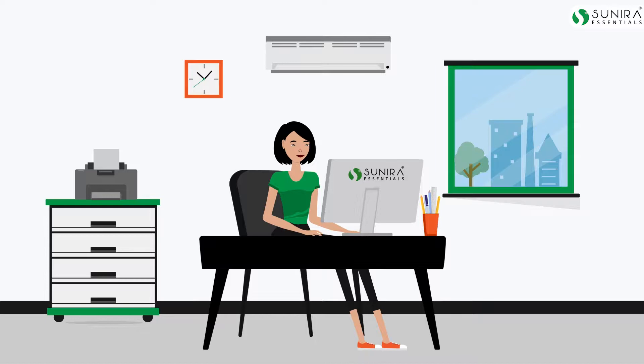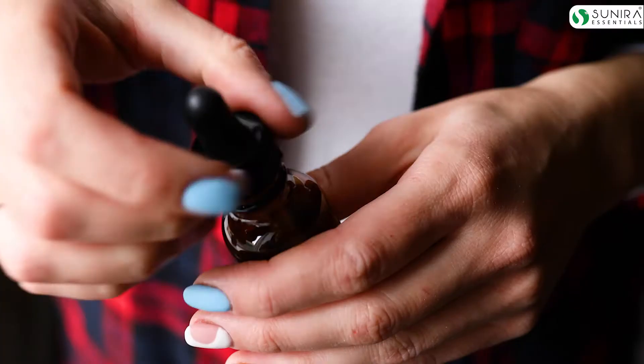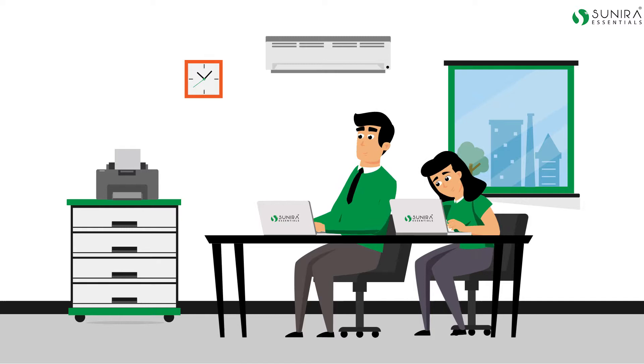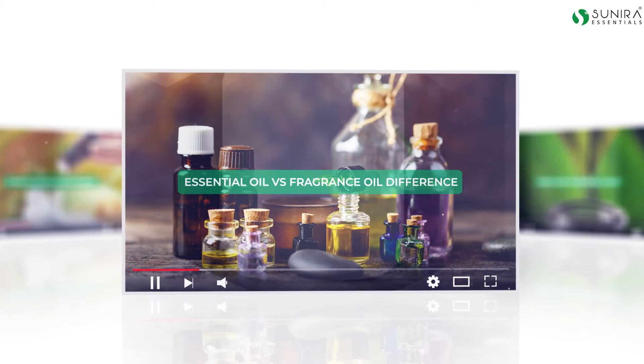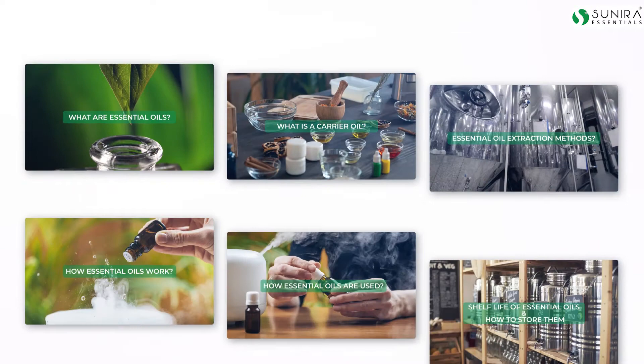Hello everyone, my name is Ira and I manage the essential oil vertical at Sunira Essentials. I have been using essential oils for more than five years now and I love them for their ability to add value in my day-to-day life. With essential oils on my side, I can take care of my family in a more natural way. Many of our customers have contacted us wanting to know more about essential oils, and based on their requests, we decided to publish a series of videos addressing the most commonly asked questions on the subject of essential oils and how to use them.